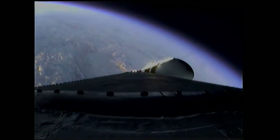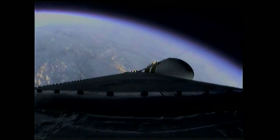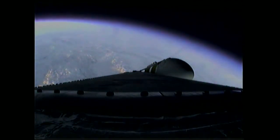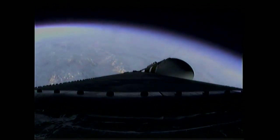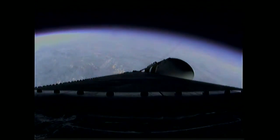Two minutes, 35 seconds in — still looking good. Coming up on the two-minute, 43-second mark. The Delta IV Heavy vehicle now weighs just one half as much as it did at launch, running propellant at the rate of 4,744 pounds per second.